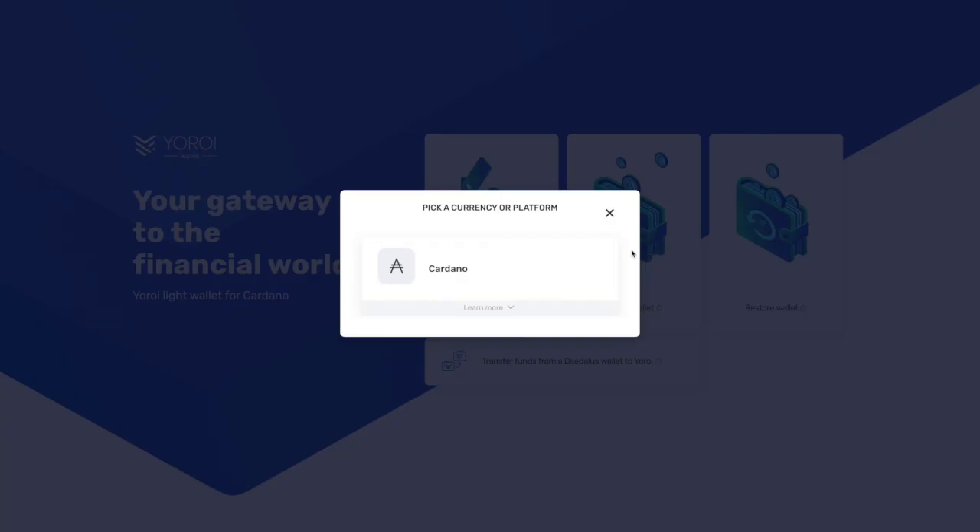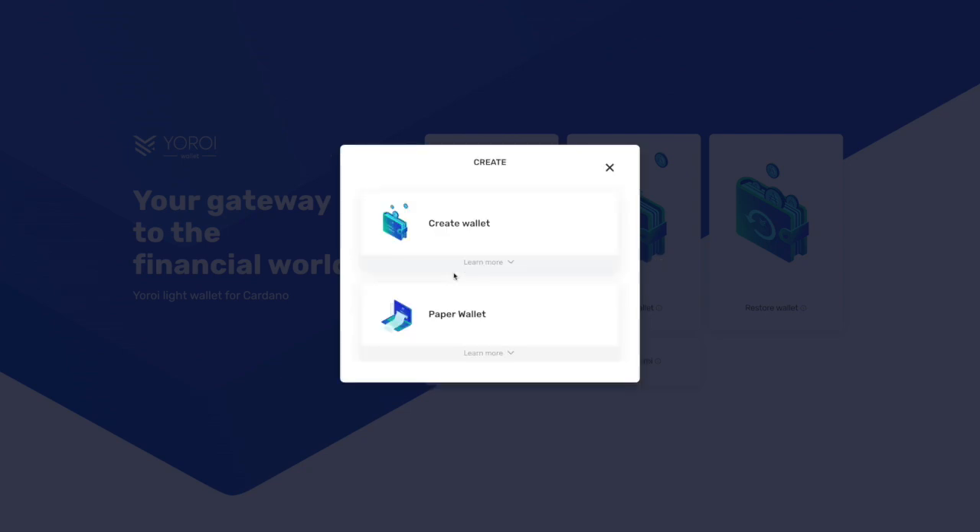Let's go ahead and choose to create a brand new wallet. It's going to ask us to pick a currency or platform — in this instance we are looking at Cardano ADA. It gives us a couple of options: we can either create a wallet with a mnemonic phrase or select a paper wallet. The paper wallet looks really nice — it has a samurai logo on the front. Whichever one you decide, just make sure you have it saved in a safe place, as you'll need that mnemonic phrase to restore your wallet.